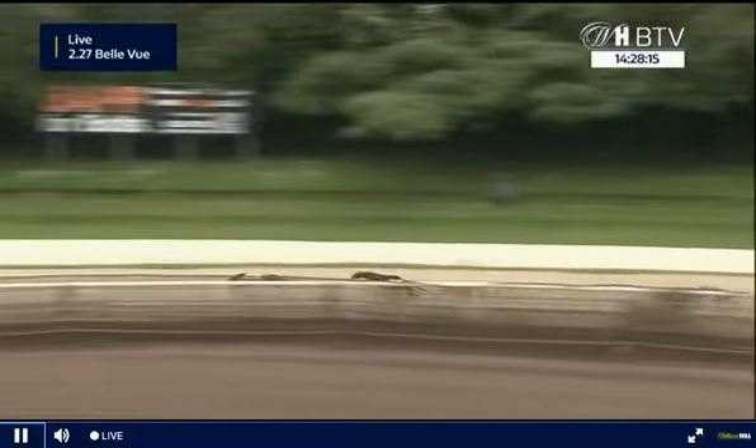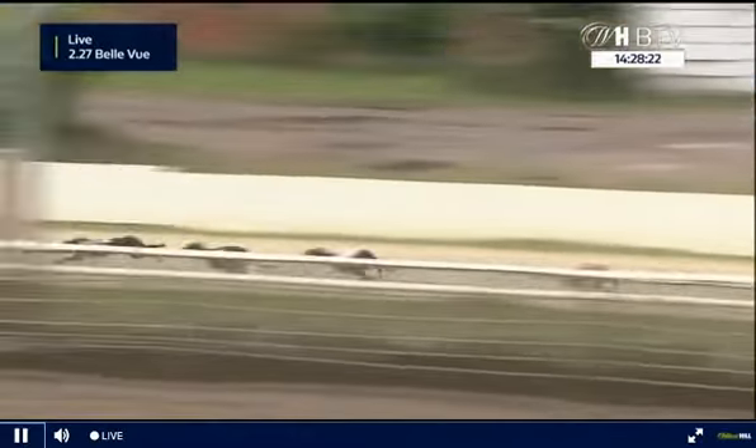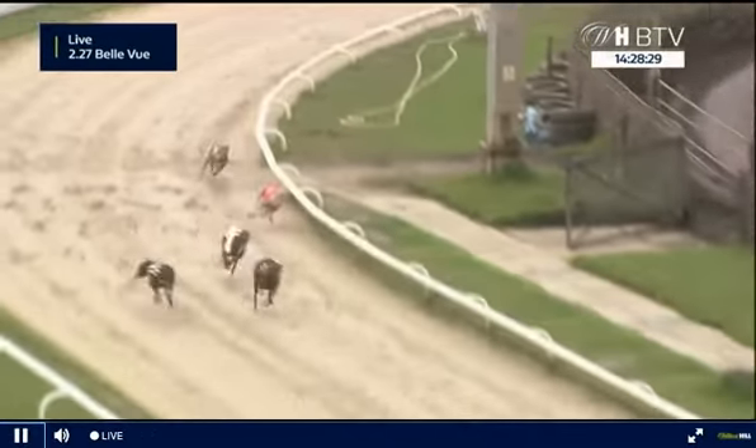Down the far side, it's trap 6 out in front — Firehite Hugo is pouring it on from the front end. 4 is trying to get closer now, followed by 3 and 1 as we head into the final 2 turns. Trap 6 with the advantage, 4 looking a big danger up the inside, 3 trying to close the gap as well.